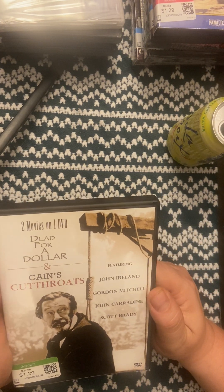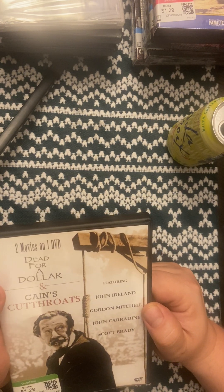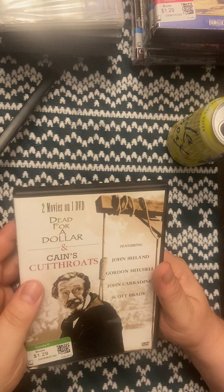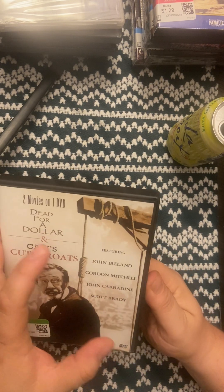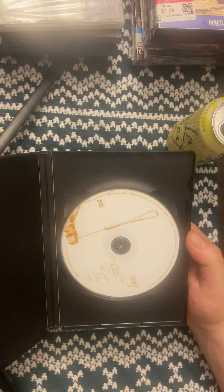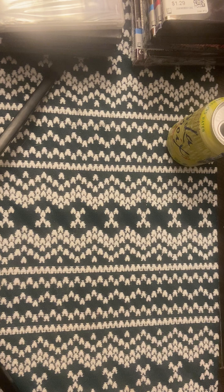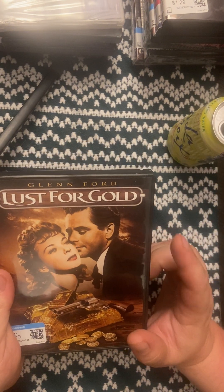This is a double-feature western film — Dead for a Dollar and Kane's Cutthroats — with John Ireland, John Carradine, Scott Brady, and Gordon Mitchell. I got that from Goodwill. If I see westerns I don't have, I always try to keep my western collection up because I grew up on them — my dad showed them to me.